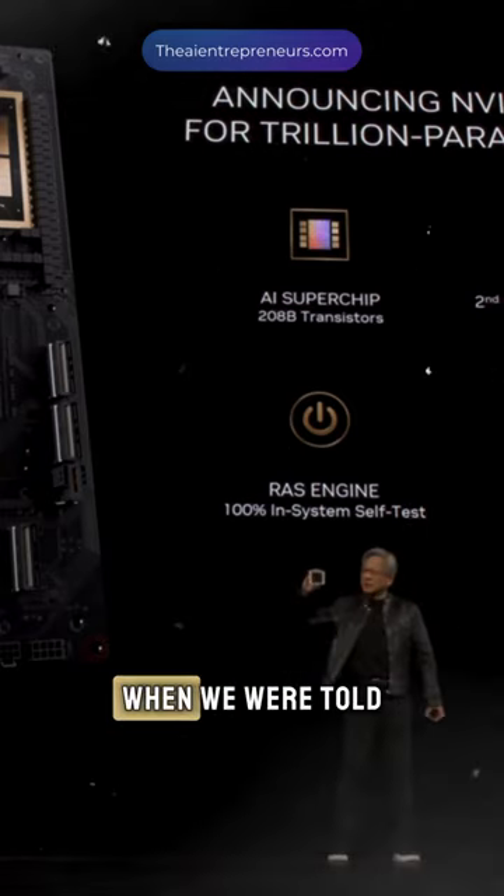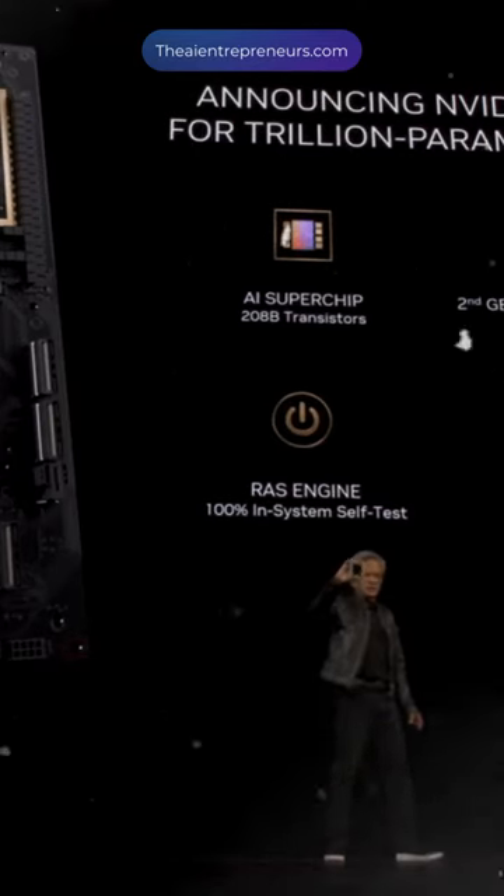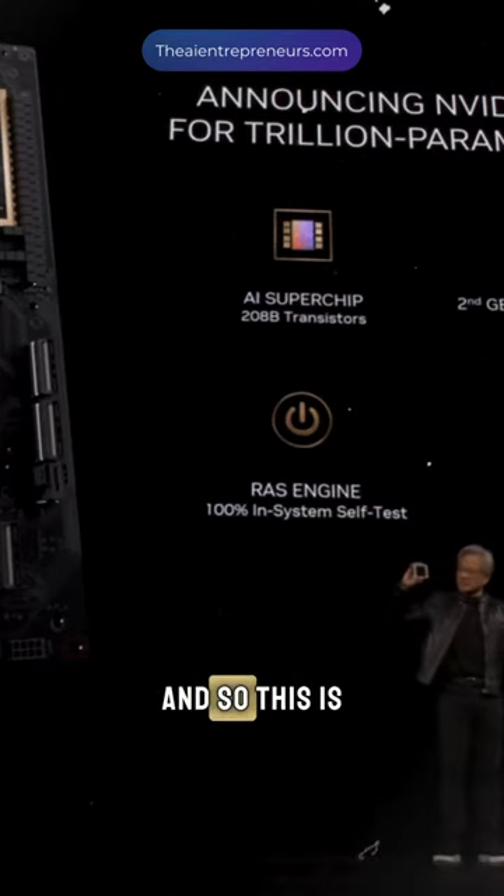And so when we were told that Blackwell's ambitions were beyond the limits of physics, the engineer said, 'So what?' And so this is what happened.